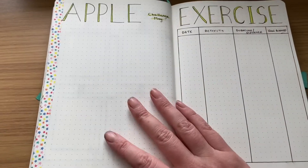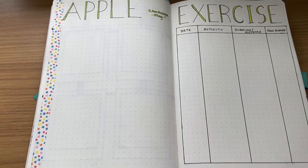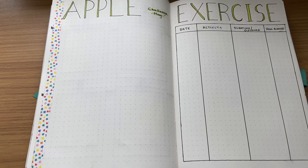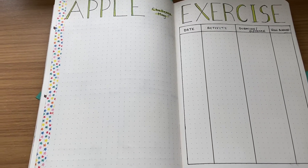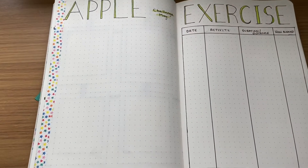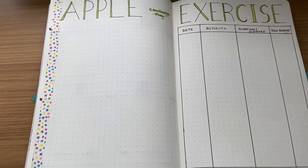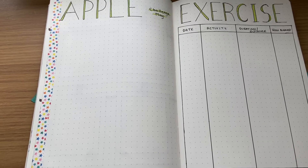So after my memories page I've got my Apple challenge and my exercise log. I started doing the Apple challenge this month — so in April — because it was asking me to do an average of 54 minutes a day. I thought I was smashing it, and then when I worked it out mid-month I was quite behind, so I started tracking it.